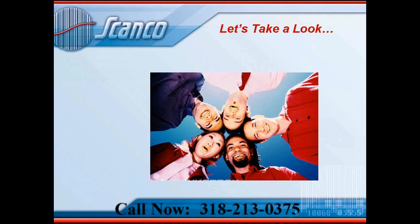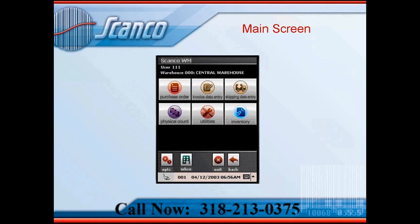I'm going to do a quick overview of the ScanCo software as it appears on the handheld units and run through a quick process. This is a screenshot of the ScanCo automation series software as it appears on the handheld scanners, shown after the user has already logged in. Before reaching this menu, the worker using the handheld has to log in with their code, their login number, who they are, and what warehouse they're in. You can see in the top left of the screen it says warehouse triple zero, central warehouse — so the handheld knows who you are and what warehouse you're in.